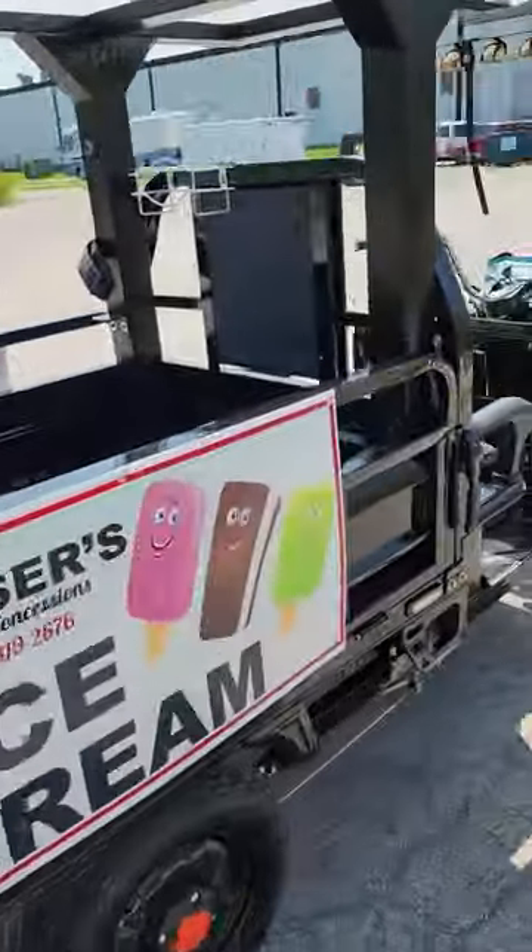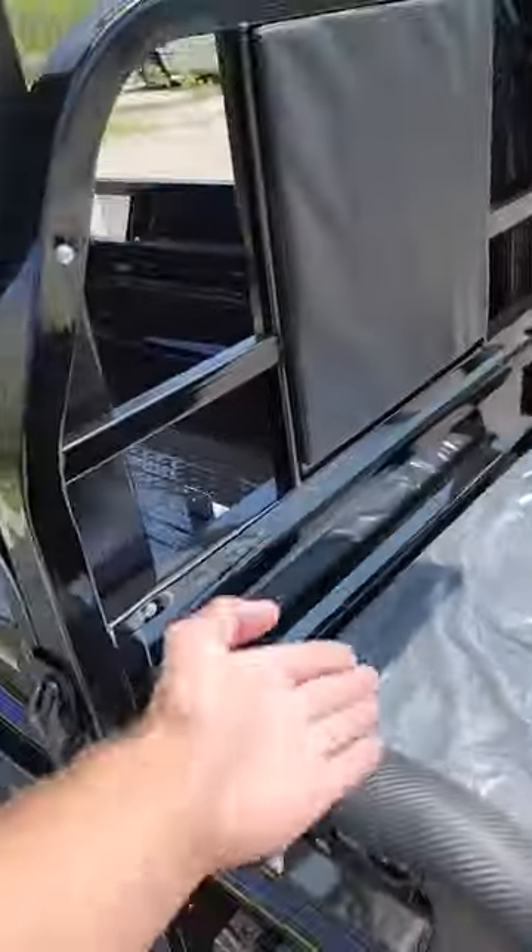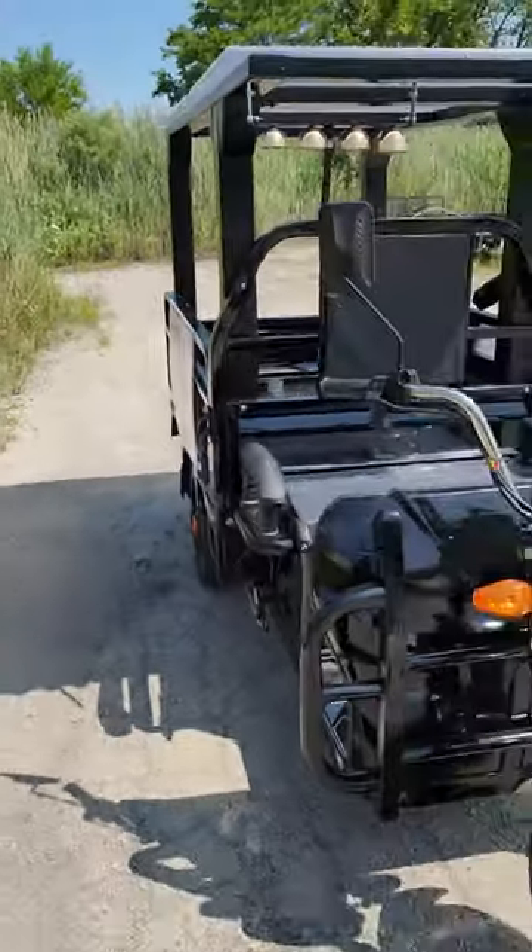Stay tuned — check it out: 28 miles per hour. You can stick passengers in there, and it's got three speeds.